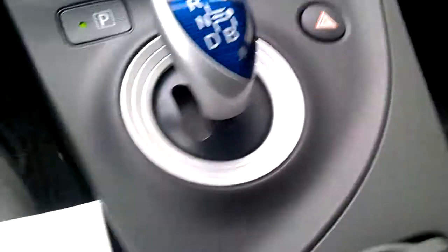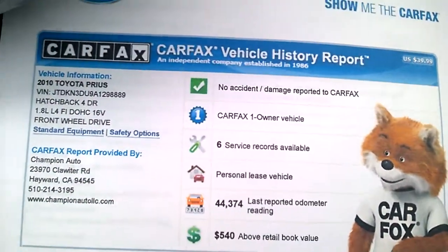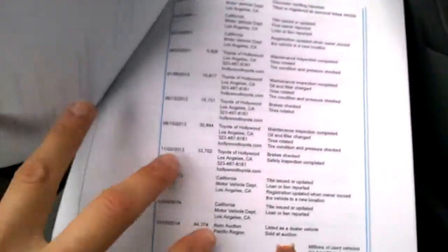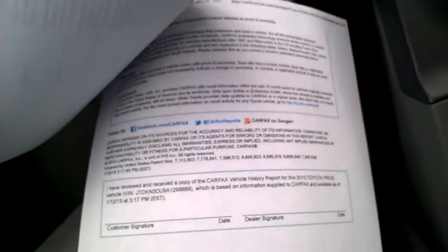The car is a one owner with a clean Carfax — here's the Carfax on the car. It's been serviced on time. Here are all the services. We can go more into the Carfax when you come in in person.